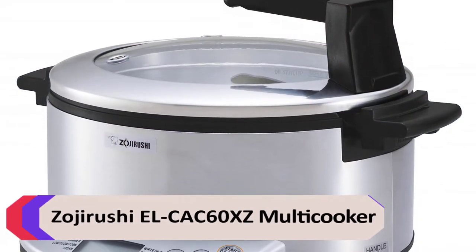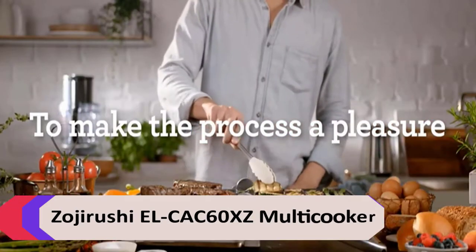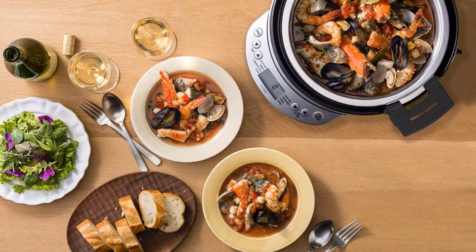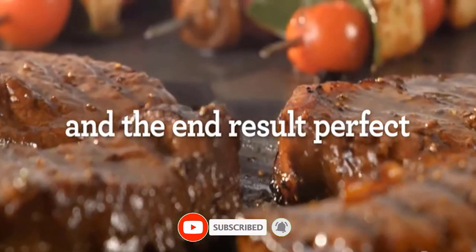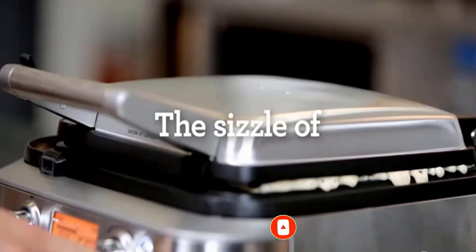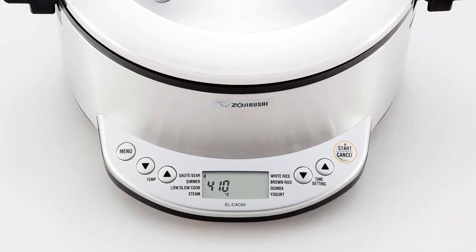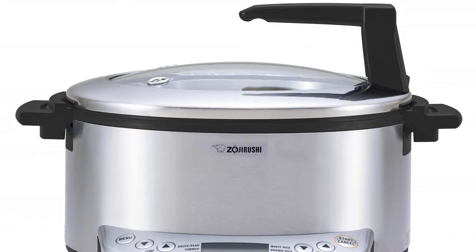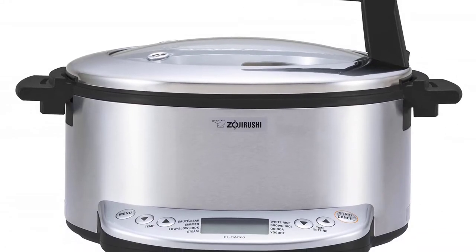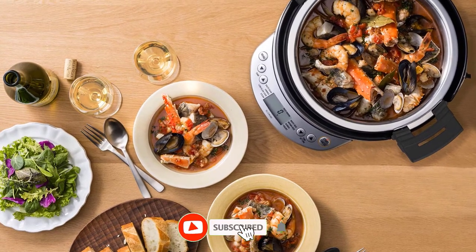Number 1: Zojirushi LCAC60XZ Multicooker. Zojirushi's multicooker is one of the most versatile slow cookers out there. In addition to slow cooking, it can also be used to saute, simmer, steam, cook rice or quinoa, and make yogurt. And even on the slow cook setting, you can select from 4 temperature options from 140 degrees Fahrenheit to 200 degrees Fahrenheit. The 10-inch, 6-quart pot is also a great size for cooking large cuts of meat. It takes a bit of experimentation to figure out which setting is right for your recipe, but once you find the correct temperature, you'll be using this stainless steel cooker for every meal.